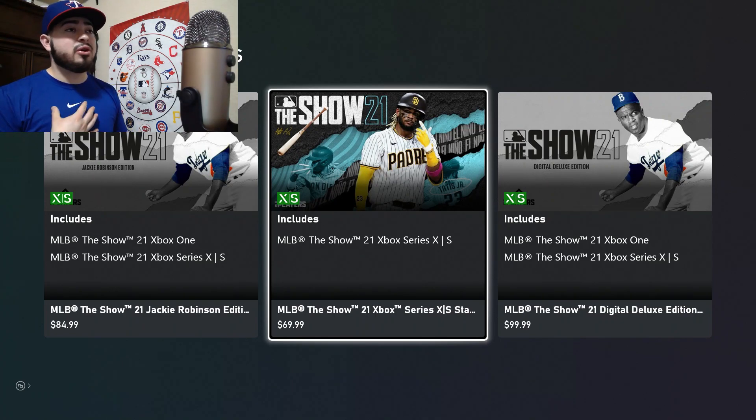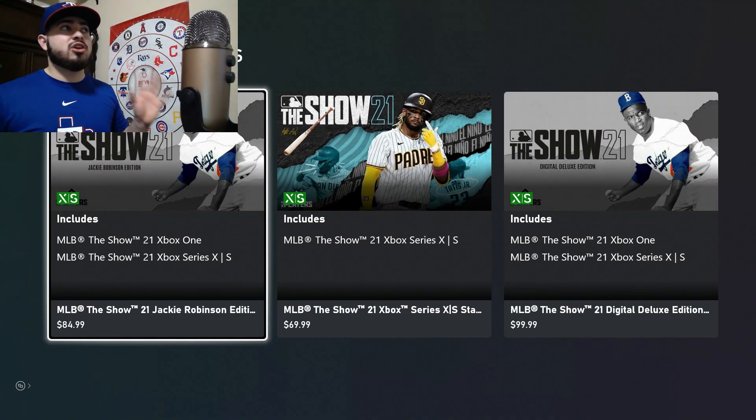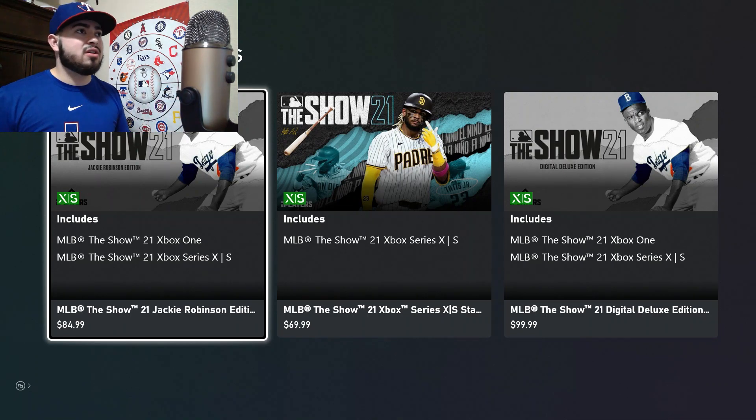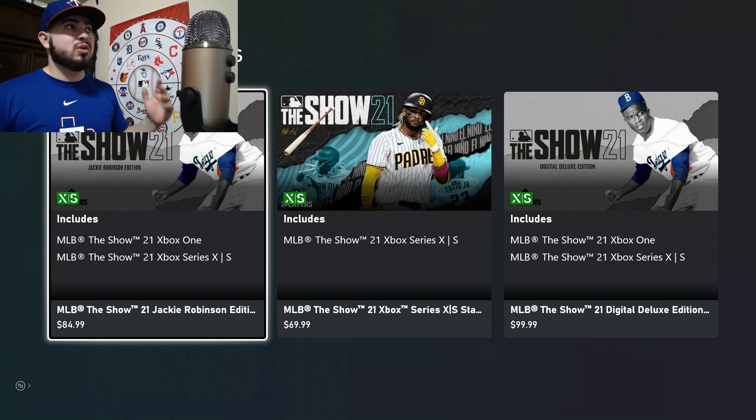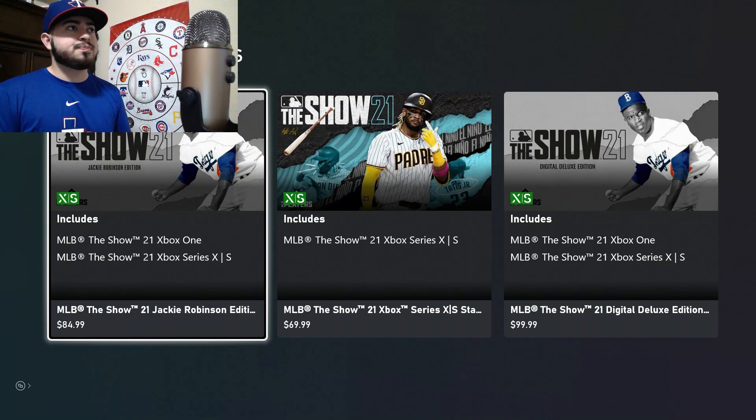Now, if I was going to pre-order before all this news, I was actually probably going to get the Jackie Robinson edition at $84.99. The big thing to me was that you could get the game four days sooner — available to play on the 16th when the game officially comes out on the 20th. But now I'm not going to pay $84.99 anymore because it's already included in what I pay monthly for Game Pass. I'm excited — I can't believe Xbox went ahead and did this. I think it's a great way for them to get MLB The Show going on the console.